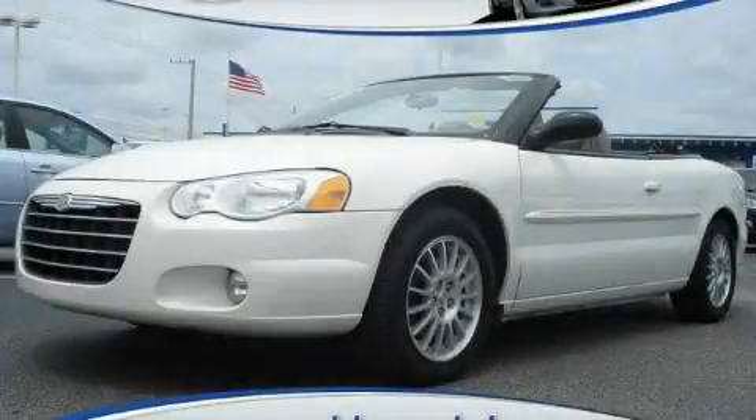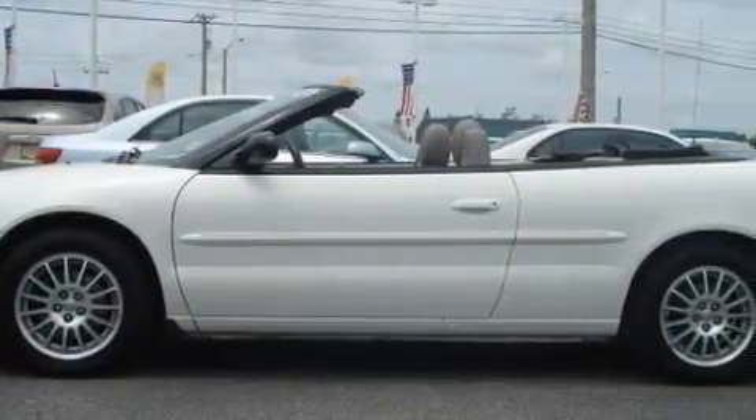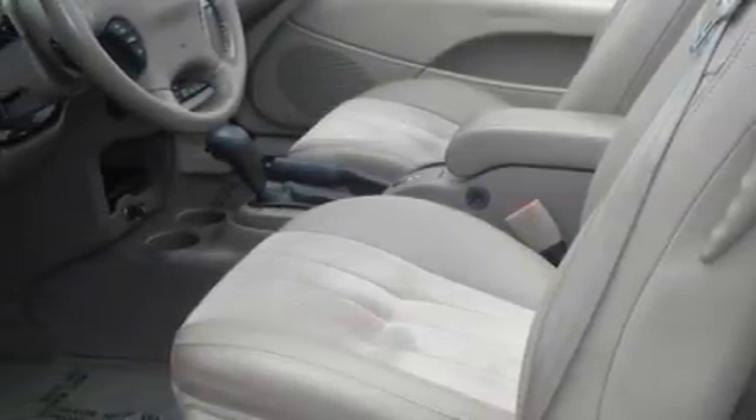This is a 2006 Chrysler Sebring. It has a 2.7-liter six-cylinder engine and an automatic transmission. With an EPA estimated rating of 28 miles per gallon on the highway, fuel efficiency does not take a back seat.